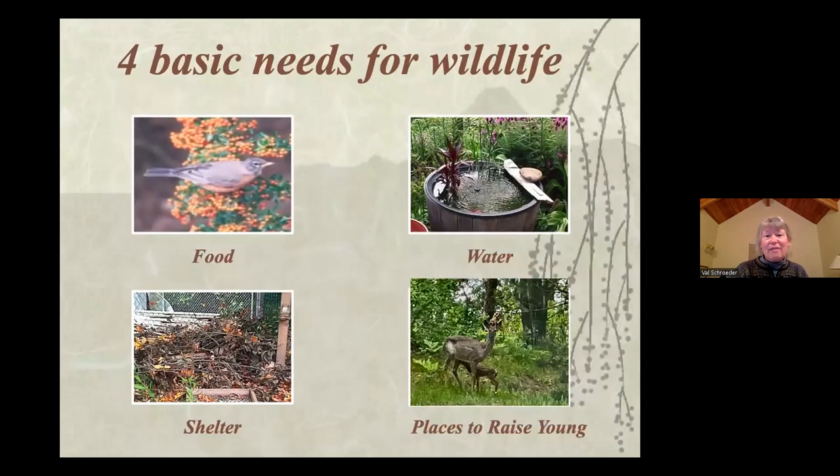To have a wildlife habitat you are providing food, water, shelter, and places to raise young. The food and places to raise young all come about with native plants and what we plant in our yards. The water is a simple feature to add — it can be as simple as the bottom of a flower pot. You add some rocks so there are no steep edges and it's not slippery. It can be a simple little water source to have a wildlife habitat.